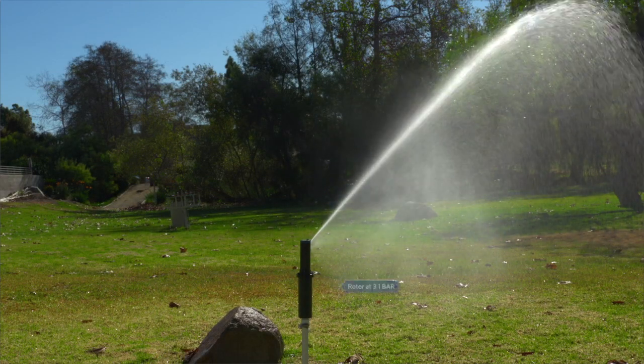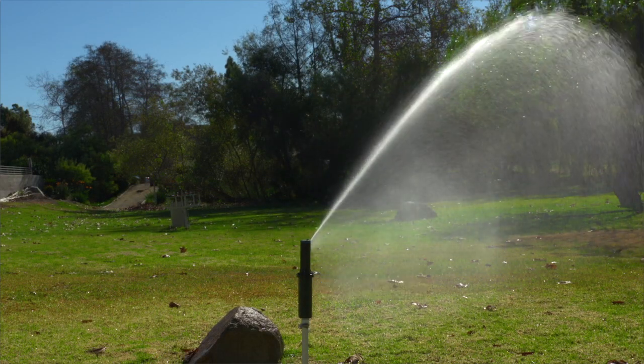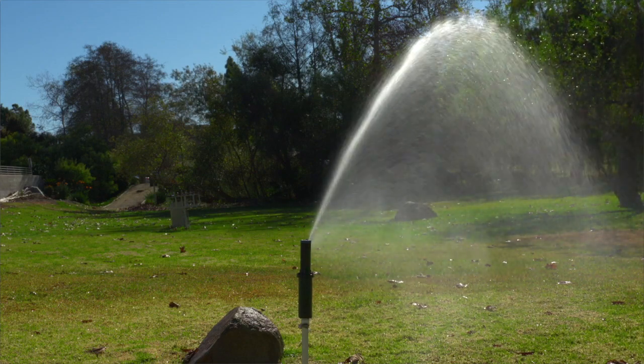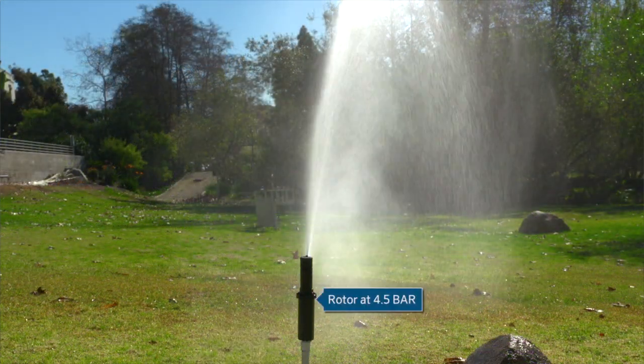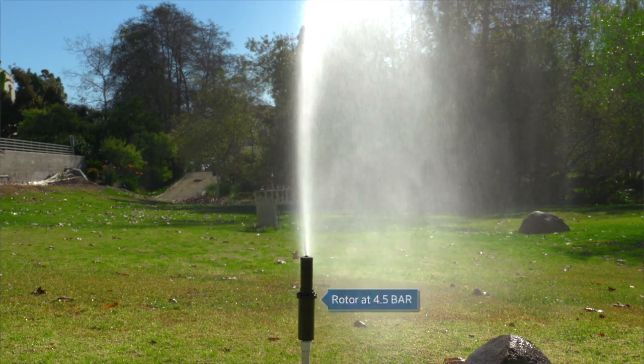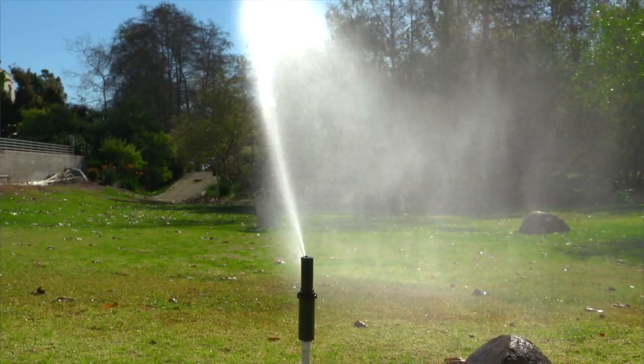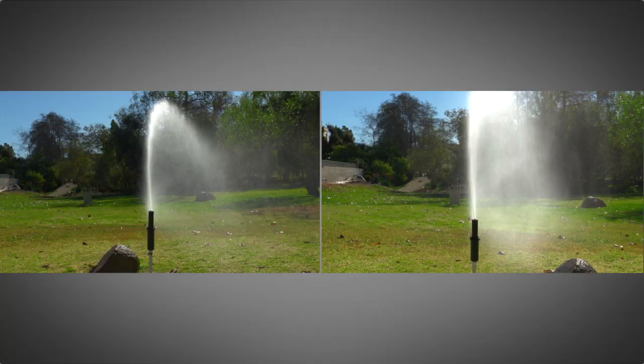This mid-range rotor operating at the correct pressure of 3.1 bar has a nice, clean, steady pattern spraying water uniformly and efficiently. Now look at the same rotor operating at 4.5 bar. The high pressure causes misting, which is susceptible to winds that distort the pattern and spray water unevenly.